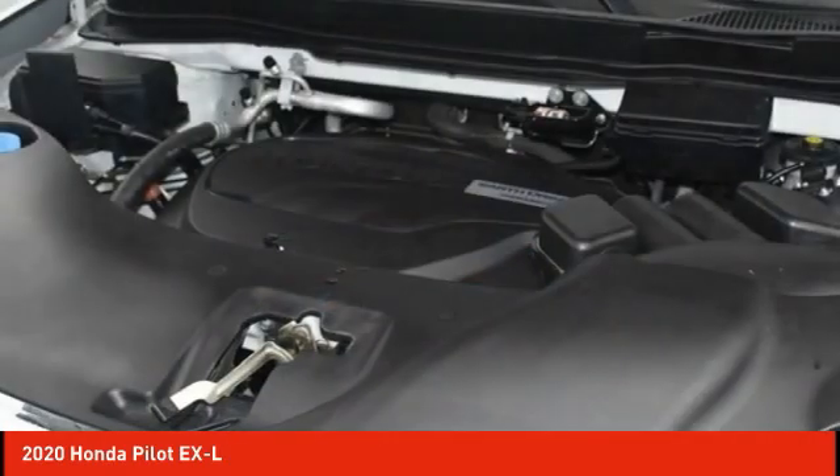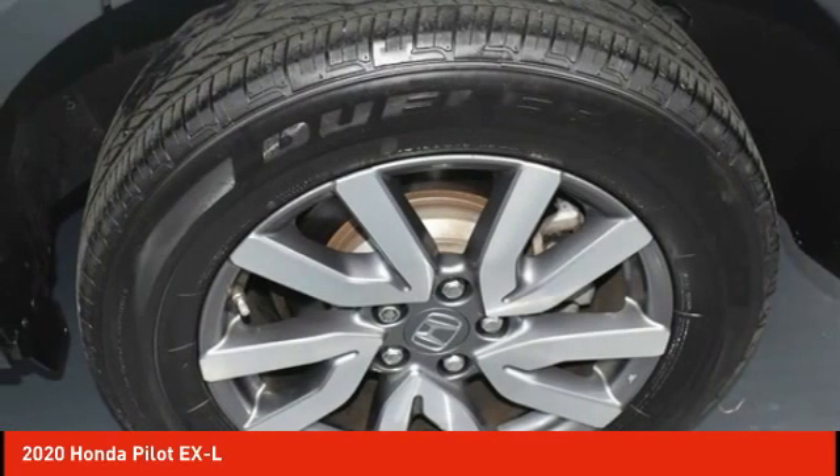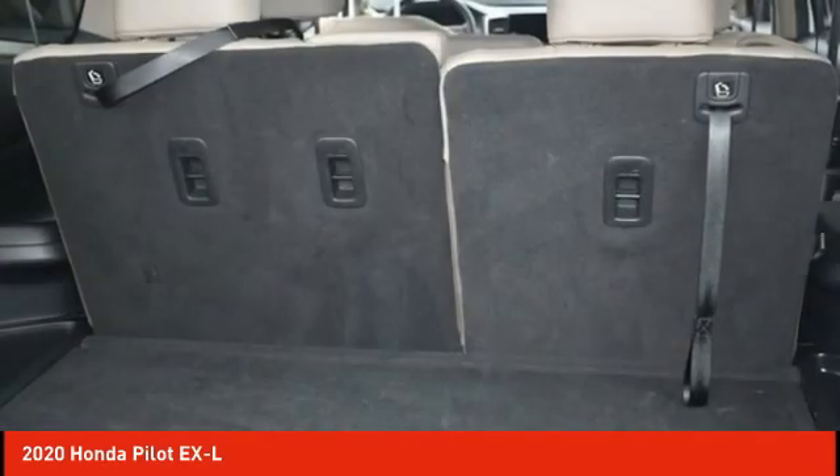Fog lights. Four wheel disc brakes. Speed control. Power moonroof. If you like it online, you'll love it in your driveway.